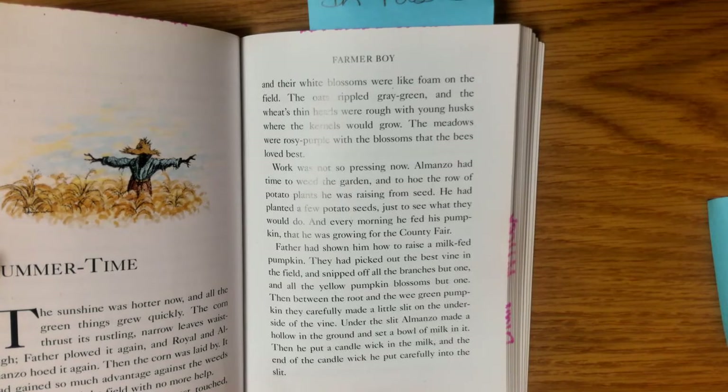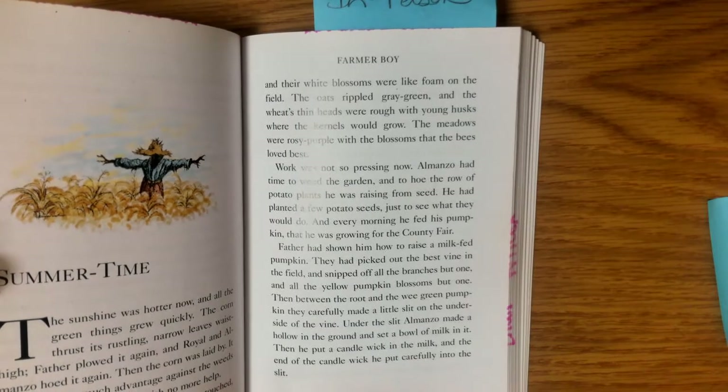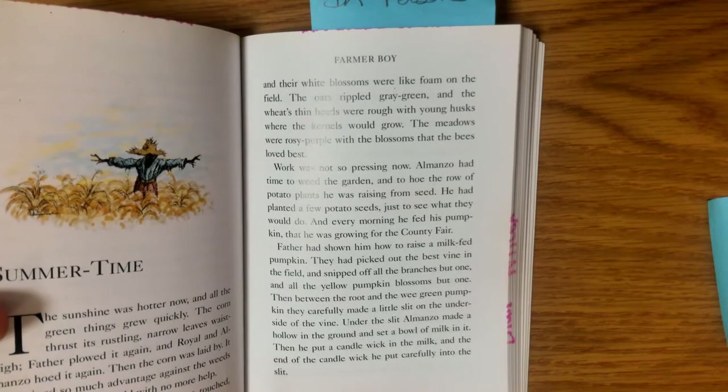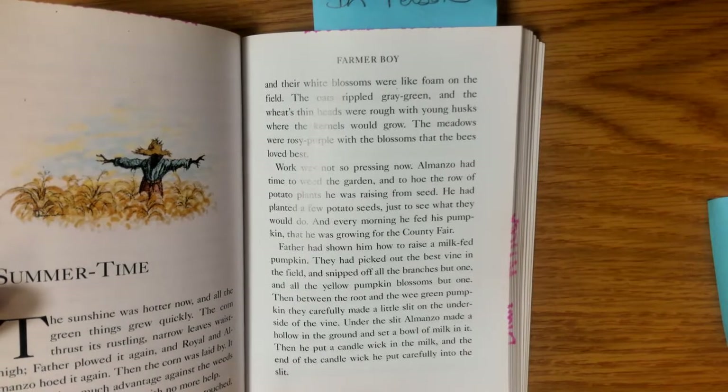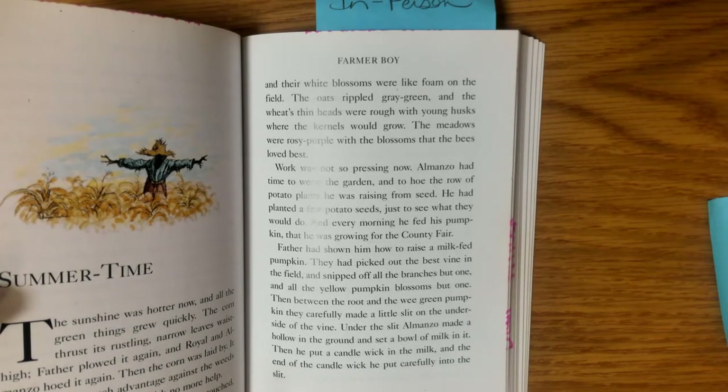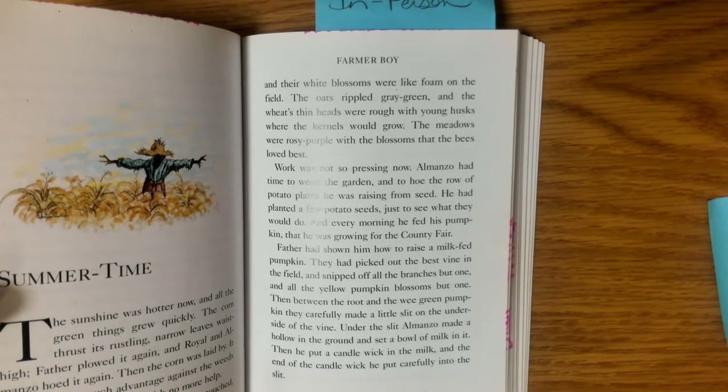Work was not so pressing now. Almanzo had time to weed the garden and to hoe the row of potato plants he was raising from seed. He had planted a few potato seeds just to see what they would do. And every morning he fed his pumpkin that he was growing for the county fair. Father had shown him how to raise a milk-fed pumpkin. They had picked out the best vine in the field and snipped off all the branches but one and all the yellow pumpkin blossoms but one.